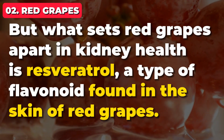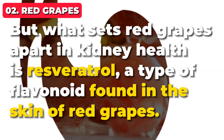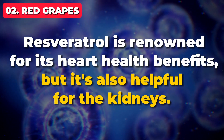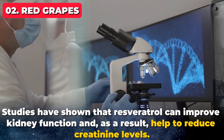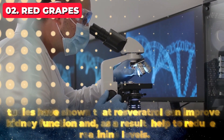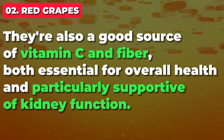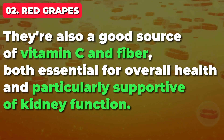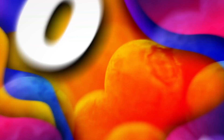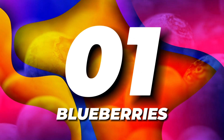What sets red grapes apart in kidney health is resveratrol, a type of flavonoid found in the skin of red grapes. Resveratrol is renowned for its heart health benefits, but it's also helpful for the kidneys. Studies have shown that resveratrol can improve kidney function and, as a result, help to reduce creatinine levels. The benefits of red grapes don't stop at just their antioxidant properties — they're also a good source of vitamin C and fiber, both essential for overall health and particularly supportive of kidney function. And finally, at number 1, we have a fruit that truly stands out in the realm of kidney health: blueberries.